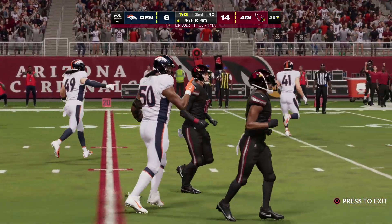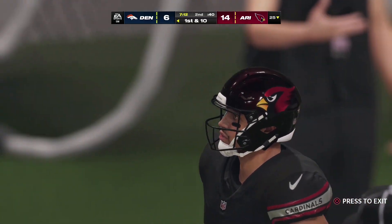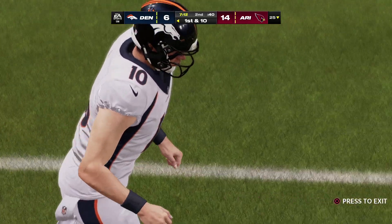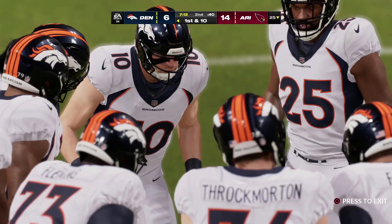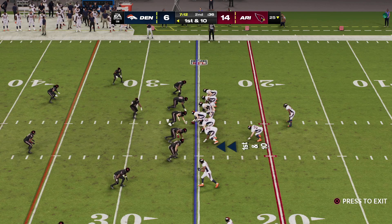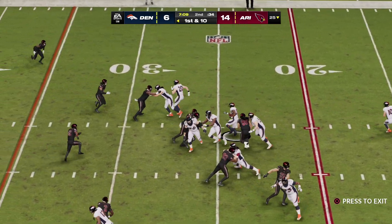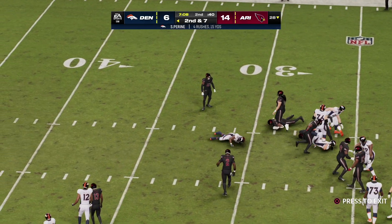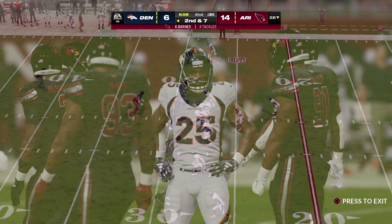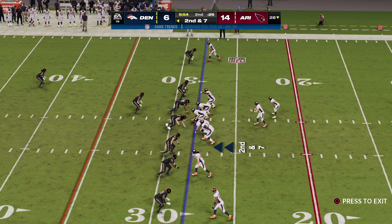They go for it on fourth down — incomplete. The Cardinals are unable to convert there on fourth down and the Broncos will take over on downs. Their first fourth down attempt earlier was successful — this one backfires for a turnover on downs. I like their aggressiveness, and I like what they're doing. They got it the first time they went for it — why not a second time? I don't think they'll be daunted from attempting it again. But if you're on the defensive side of the ball, any fourth down stop is a big momentum play.